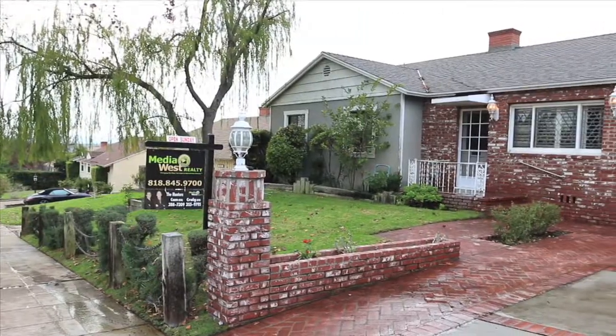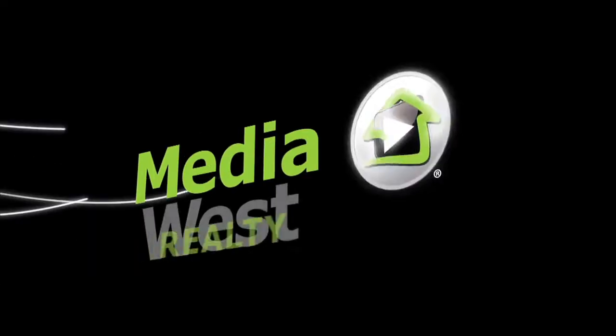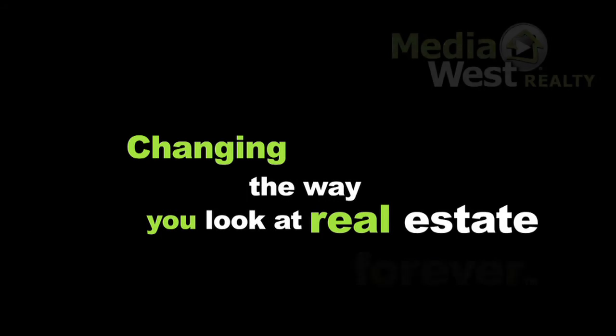Rarely do you find an opportunity like this Burbank three-bedroom home. Media West Realty — changing the way you look at real estate forever.